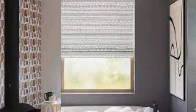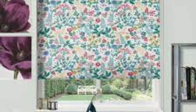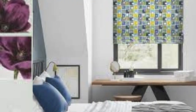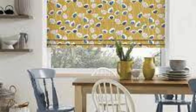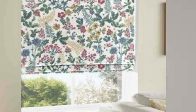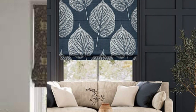Maintenance and cleaning of Roman blinds are relatively straightforward, adding to their appeal for busy households. Depending on the fabric type, Roman blinds can be easily vacuumed, spot-cleaned, or even removed for a gentle hand wash. This practical aspect contributes to the overall convenience and user-friendly nature of Roman blinds. In summary, Roman blinds stand out not only for their visual allure but also for their craftsmanship, functionality, adaptability, and ease of maintenance. As a versatile window treatment option, they continue to be a timeless and enduring choice for those seeking a perfect blend of style and practicality in their living spaces.